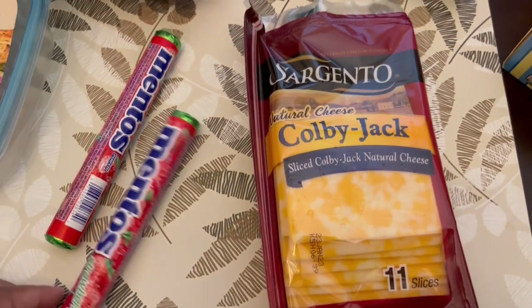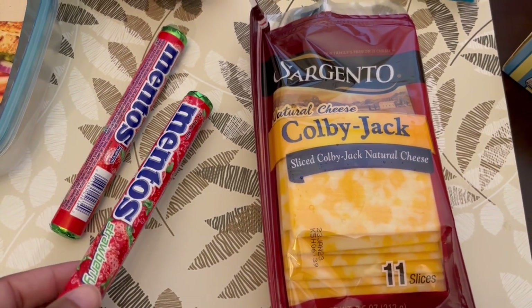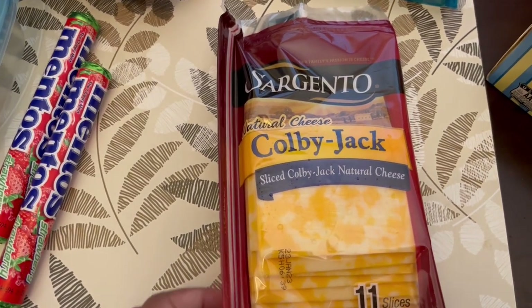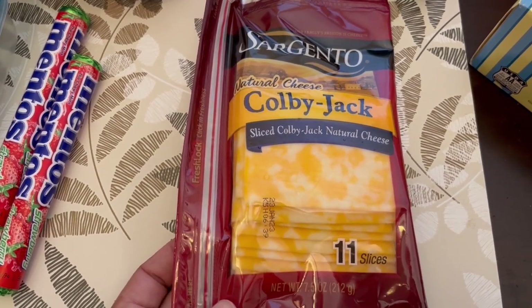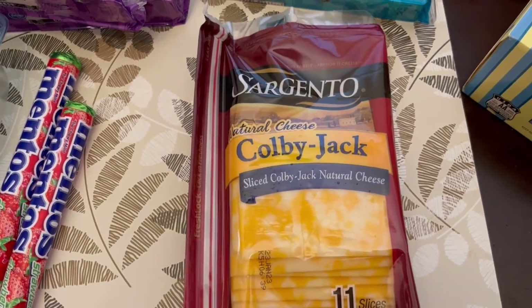I grabbed some strawberry Mentos at the checkout because I was hungry, and then this Sargento cheese was free — I had a coupon for free Sargento sliced cheese so I just grabbed this Colby Jack.